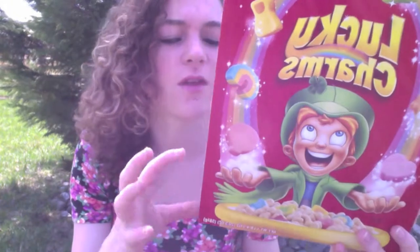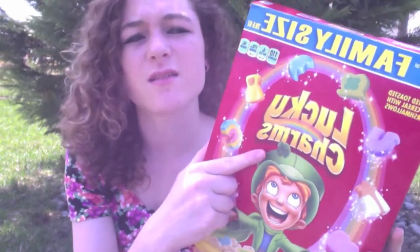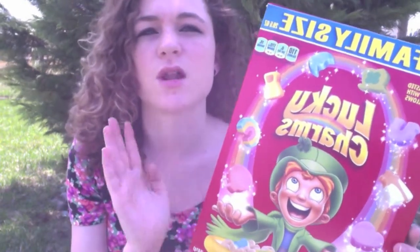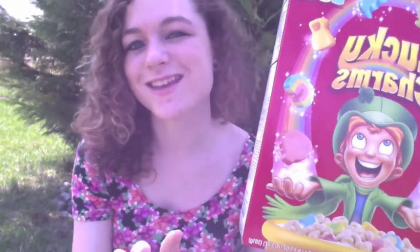I've been eating Lucky Charms every single morning in March and I'm still eating them every single morning because they're so good, but we're almost out. I think we need to buy some more. But anyways, I love these so much and they taste so good. I especially love the marshmallow pieces — they're my favorite. They should make a cereal just with marshmallow pieces; that would be so good. I would totally buy that. So that's just a suggestion for you guys!